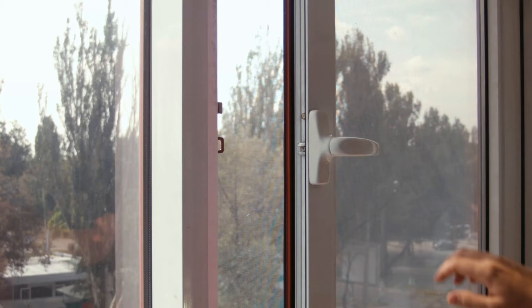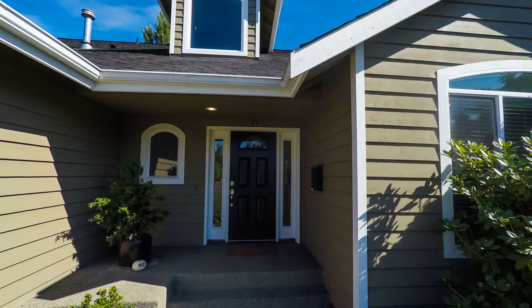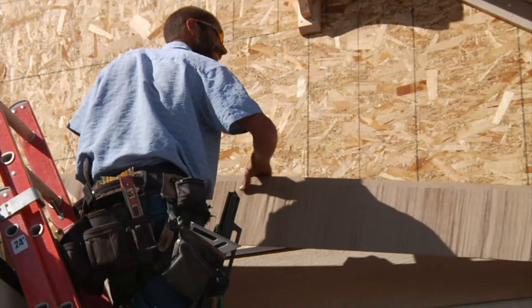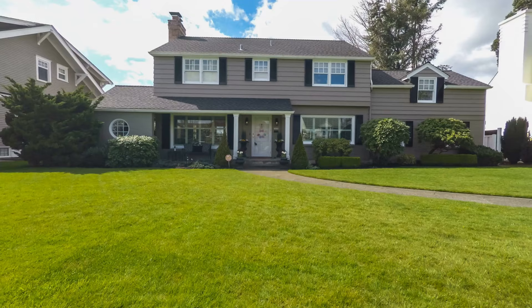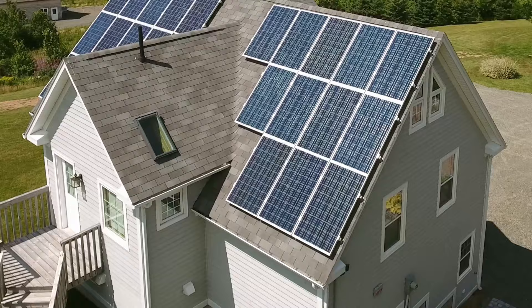Taken on their own, major improvements to the exterior of the home, such as new windows and exterior insulation, often have a poor return on investment. It is recommended that these upgrades be paired with deferred maintenance. For example, when siding on the home requires replacement, adding exterior insulation at that time has a relatively small incremental cost and a more attractive return on investment.